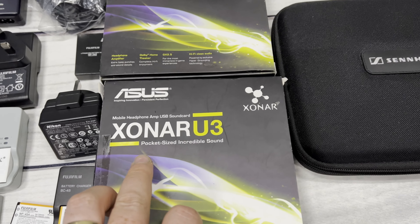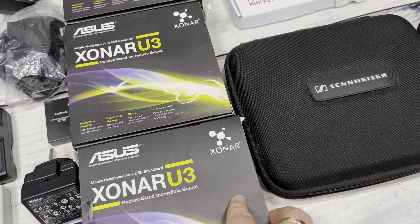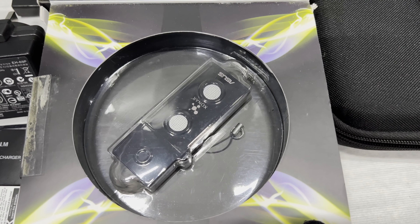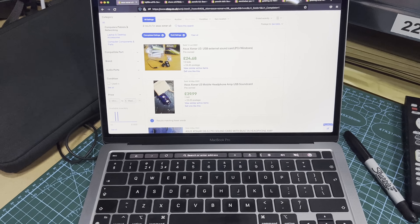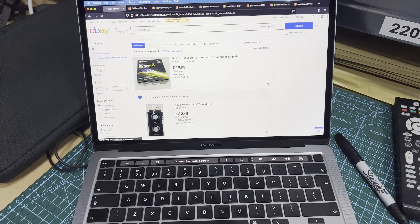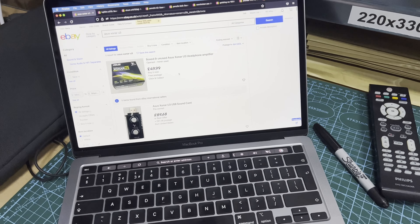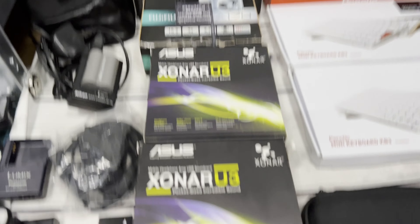These are ASUS Xonar U3 pocket-size sound cards - basically USB sound cards. I got three of them. Pre-owned they're going for £39.24 bidding, and people are asking quite a bit more - open listings at £49.99, some up to £86. I'll probably try the £40 to £50 mark each, so pretty much straight away that's my money back.